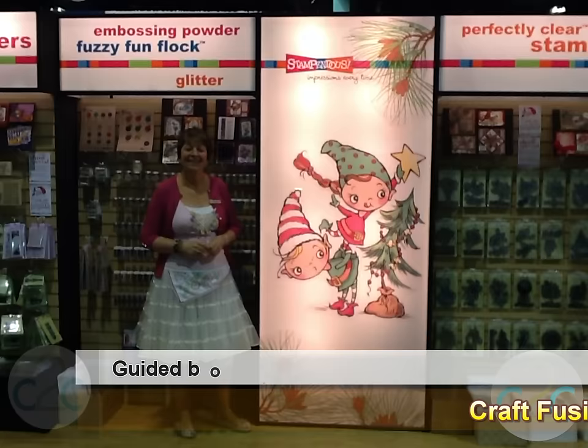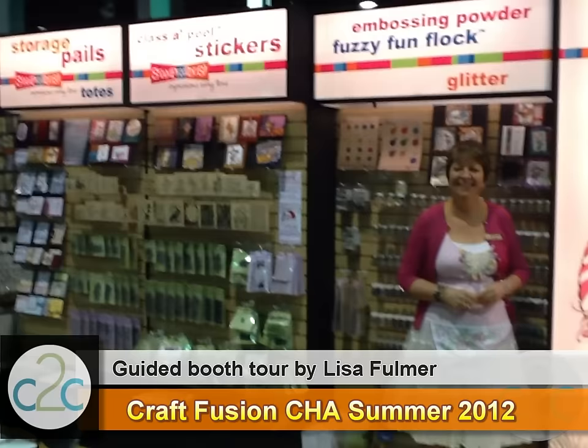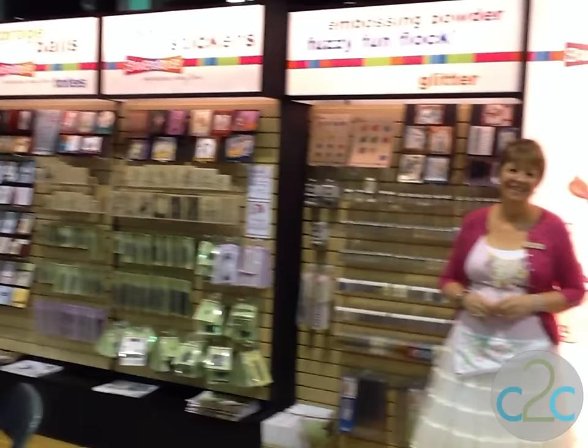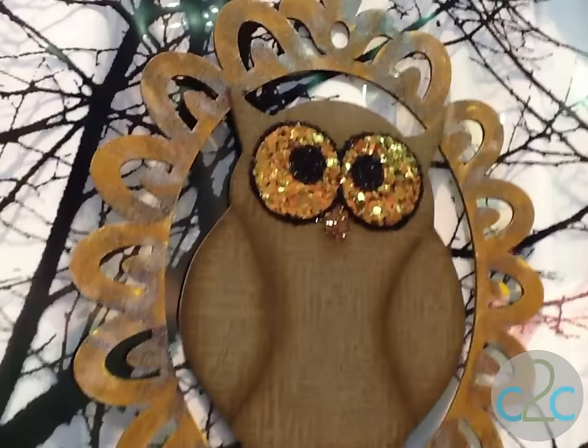Now we're here at Stampendous. Look at their booth, look at all these fabulous stamps. We're going to learn all about stamping and embossing powders. It's going to be a good day. We have new frontage embossing powders that you can see on the frames back here. They're beautiful fall and Christmas colors. The eyes on the owl are the mica fragments. And Tammy Wilson made beautiful samples here of all of our new Halloween stuff.